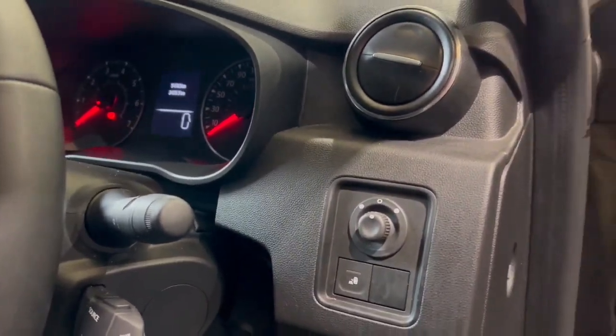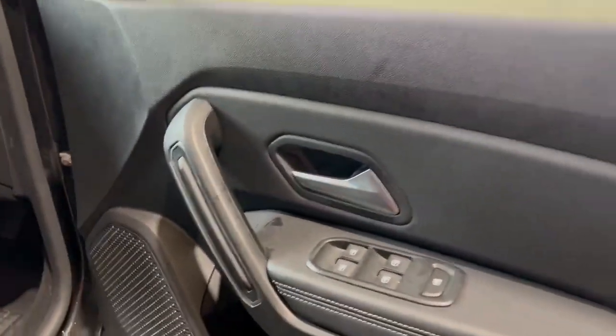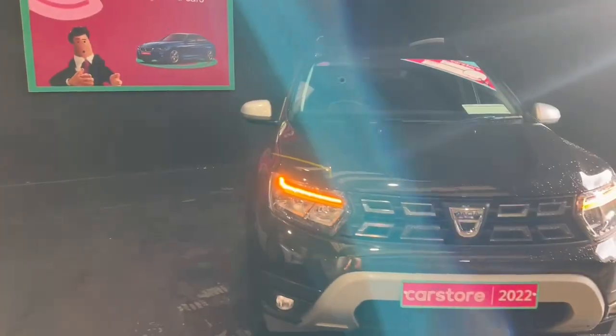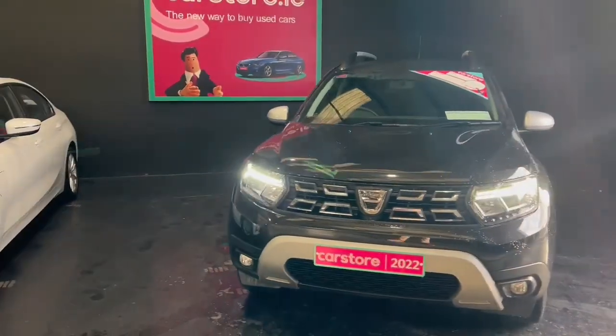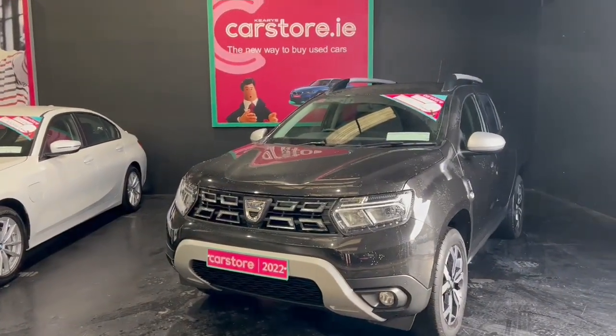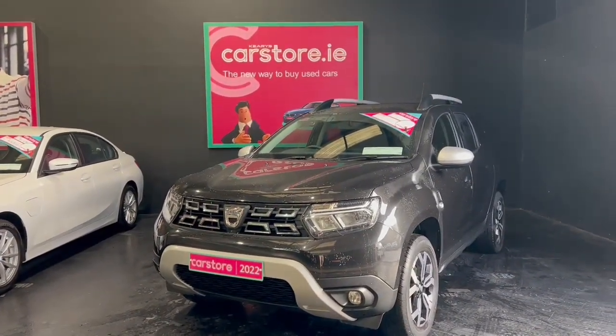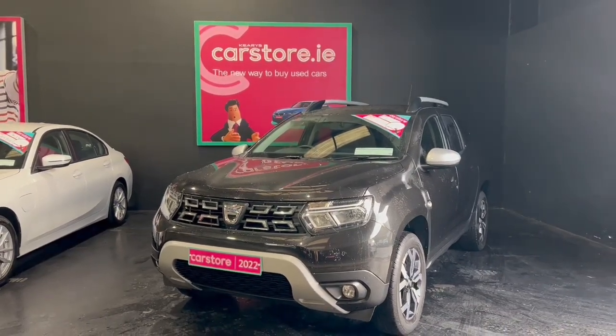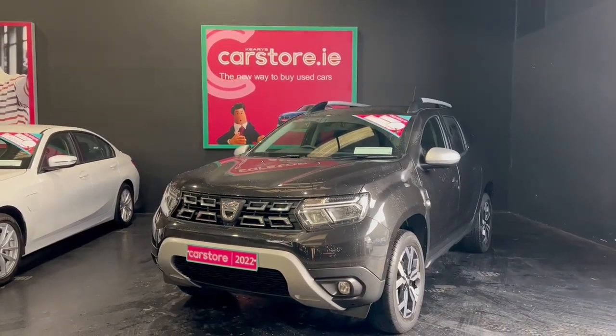You do have electric wing mirrors and full electric windows throughout. This car is available here at Kiri's Car Store Dublin. It will come with the remainder of the warranty from Dacia, giving you peace of mind. It will also come fully serviced and fully valeted for the new owner. You can give us a call or go to carstore.ie for more information.